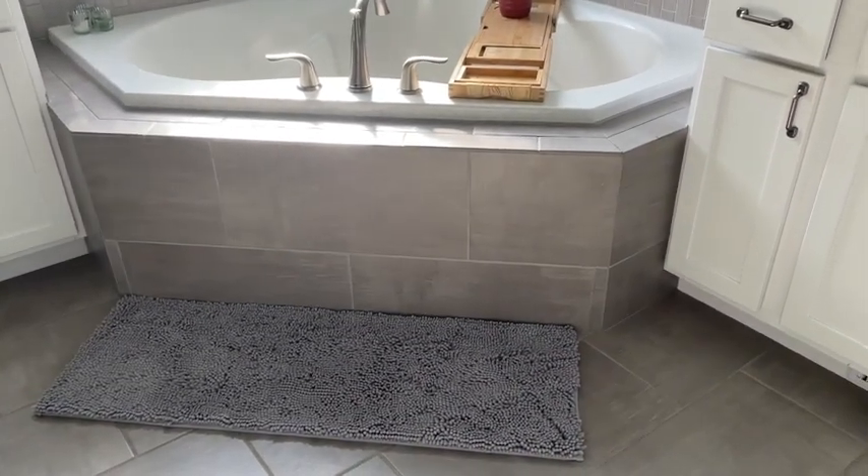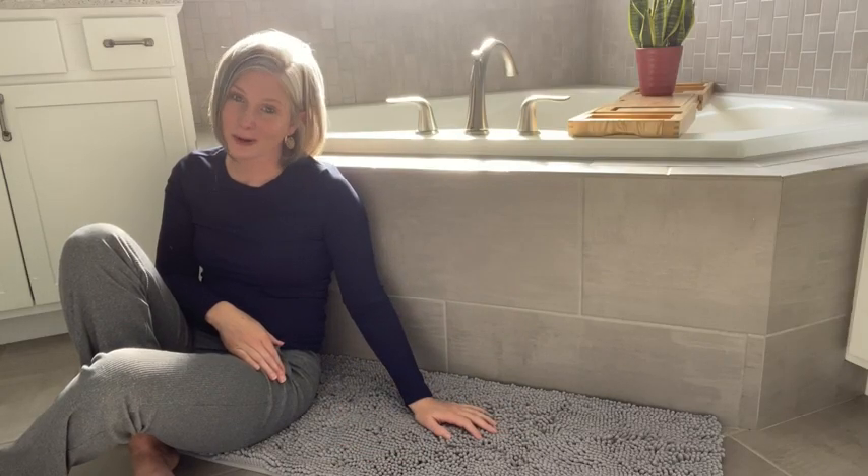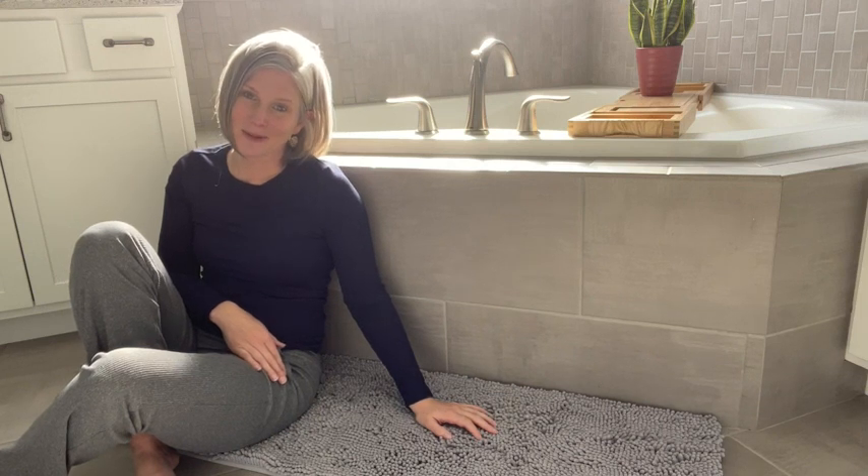But if you want something that is soft, absorbent, and luxurious for your bathroom, this bath rug by Smeary is perfect. And that's my point of view.